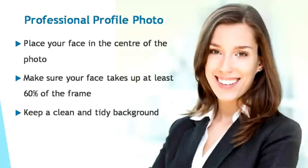Next up, I'll be teaching you about the most ideal position for your face in the photo. To draw focused attention, position your face at the center of the frame. Make sure that your face takes up at least 60% of the dimensions within the frame, as it's the ideal dimension that ensures maximum direct focus of the eyes on your face. Lastly, keep a clean and tidy background — this will avoid unnecessary distractions and keep the viewer's eyes focused on your face.